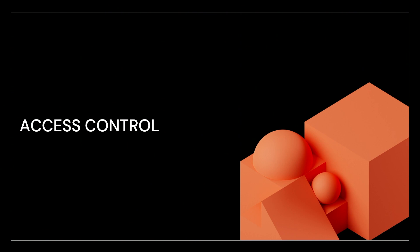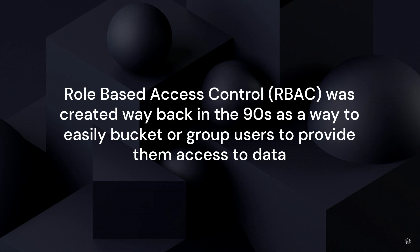Now that we have a little bit of background about what Immuta is, I want to talk about access control and really the differences between role-based access control, or RBAC, and attribute-based access control, or ABAC. Role-based access control was created way back in the 90s — which makes me feel old, since the 90s were my generation. It is an easy way to bucket or group users and provide them access to data. It's simple, it's effective, it made sense.